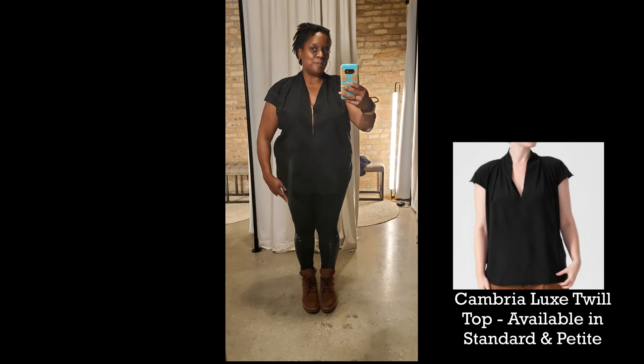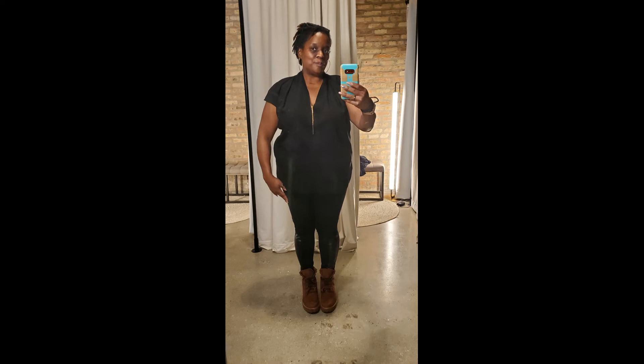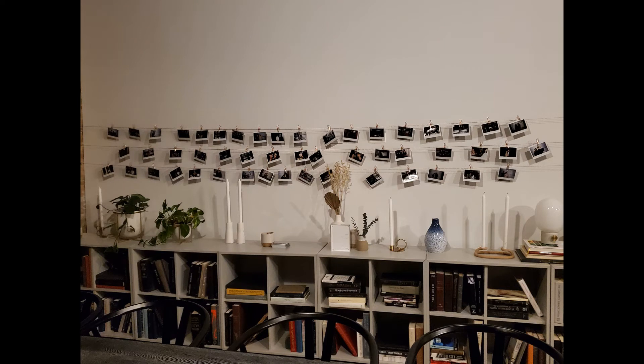I had seen this top on many occasions on the Universal Standard website but it hadn't caught my eye, and Christopher pulled it for me. I went ahead and tried it on and absolutely fell in love. It is a beautifully made top — it feels absolutely wonderful. I think you could wear it with jeans, with leggings, or dress it up with dress pants. After I was done, my stylist took my picture and added me to the wall of clients they have at the clubhouse, which was kind of cool.